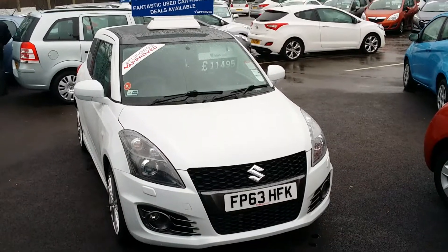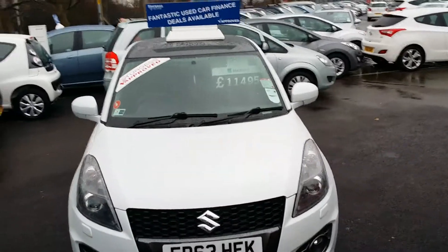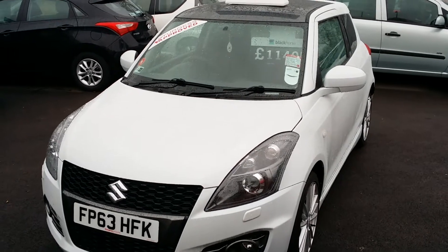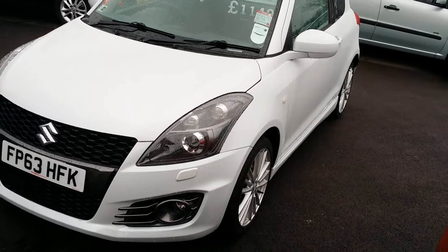Hello and welcome to Sturgis, here with a 2013 Suzuki Swift Sport in pearlescent white. This model comes with just over 7,000 miles on the clock, a graphite grey roof, and 17-inch alloy wheels.